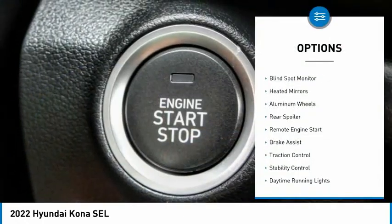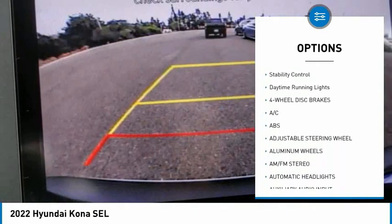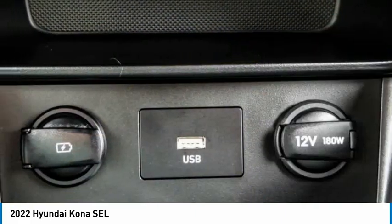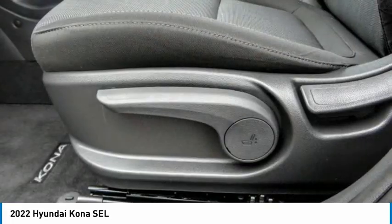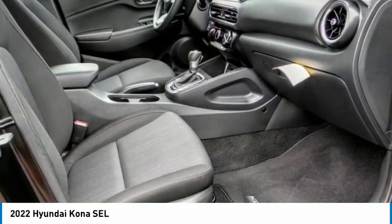Here are some of this vehicle's great options: tire pressure monitor, blind spot monitor, heated mirrors, aluminum wheels, rear spoiler, remote engine start, brake assist, traction control, stability control, and daytime running lights. This vehicle offers reliability and good looks at a great price, so come in and take a test drive today.